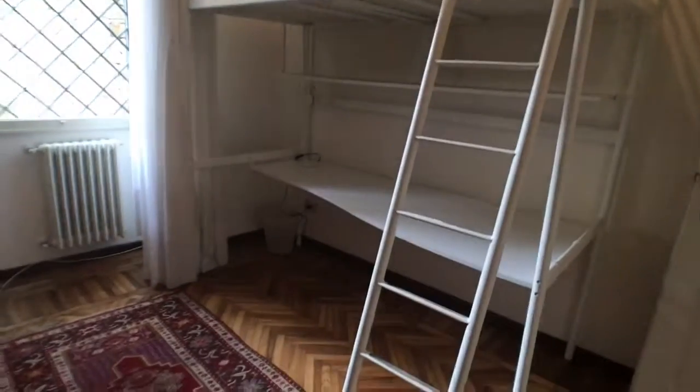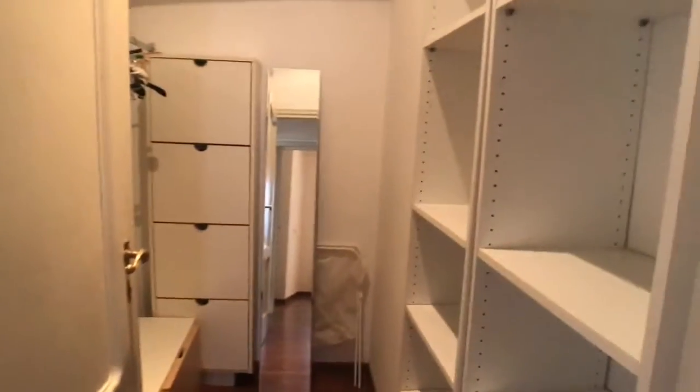This is bedroom number two. Here we have shelving and a single bed with a desk. For storage you can use this closet, which is very large — you will be able to put a lot of stuff there.